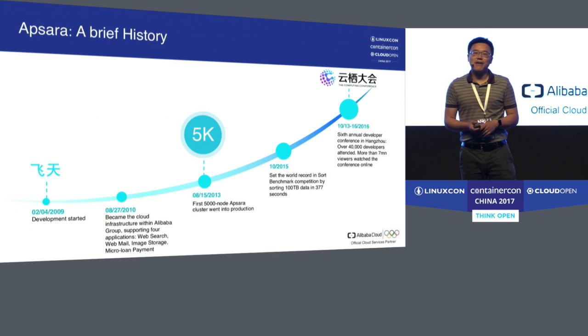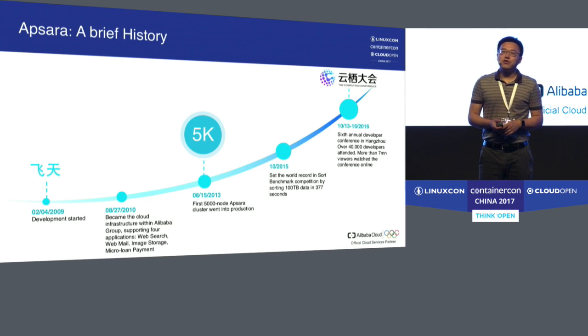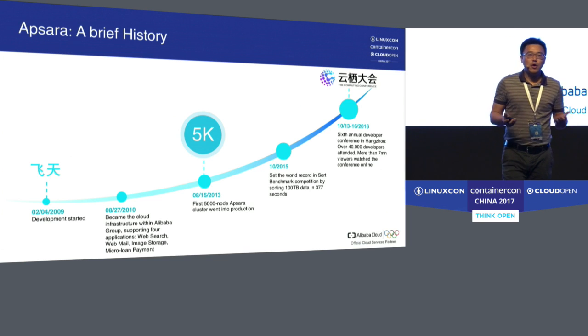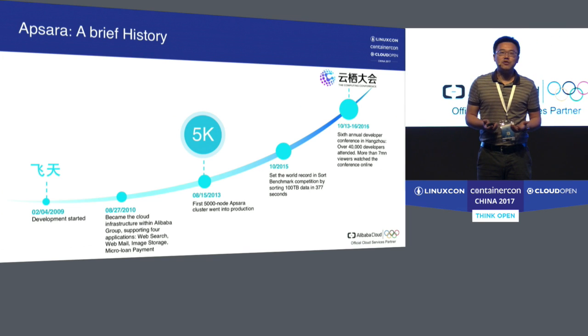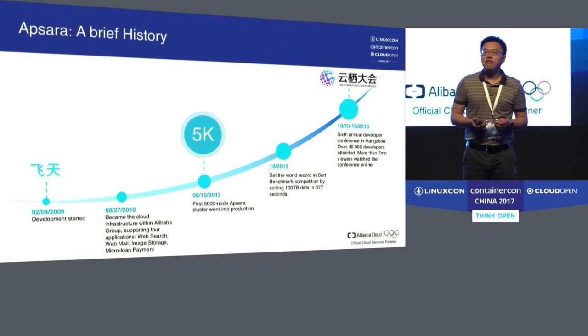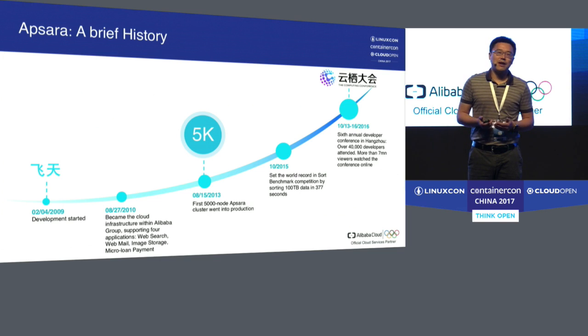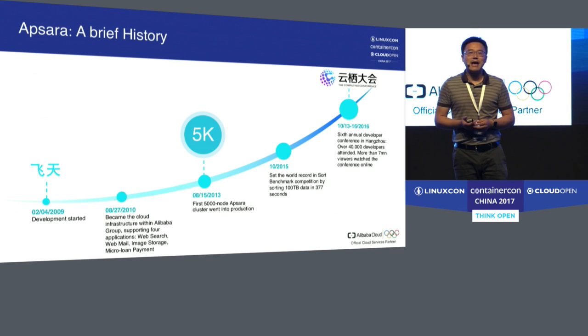The reason 5K is important is because when we set out to build Apsara, we wanted to build a large-scale general computing platform. In 2009, the largest cluster in the world was about 5,000 nodes, probably at Google. So we said that to really put a concrete definition of large scale, we had to make it at least a 5,000-node cluster. We thought we could do it by the end of 2010, but it turns out it was much harder than we thought. It took us three more years — so in 2013, we actually did it.